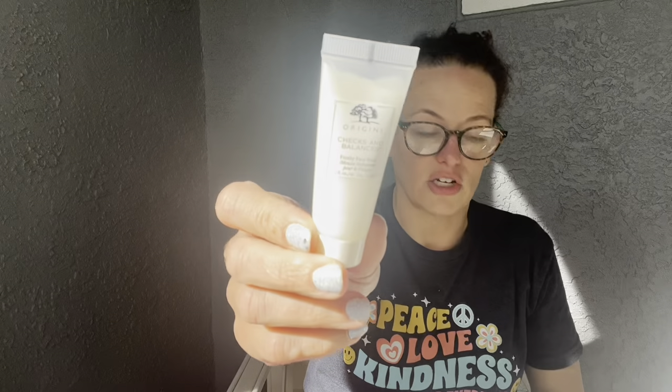Next is the Origins Checks and Balances Frothy Face Wash. Sea kelp extract, wheat proteins, and tourmaline work together in this foaming cleanser to purify and balance skin, while mint essential oil leaves it feeling energized and refreshed. This is a deluxe sample size — 15 milliliters out of a full-size 150 milliliters that retails for $26. I'm always running out of face wash in the shower, so having this little travel size is great.